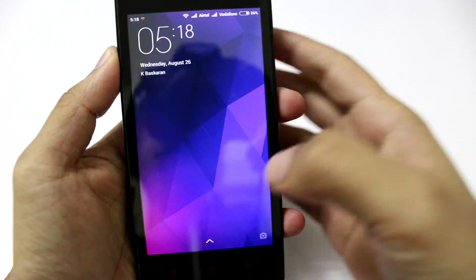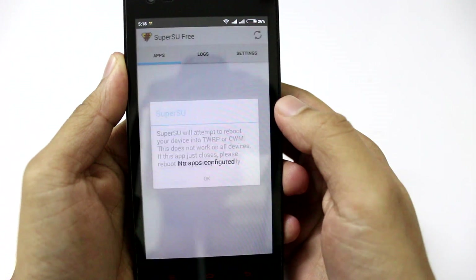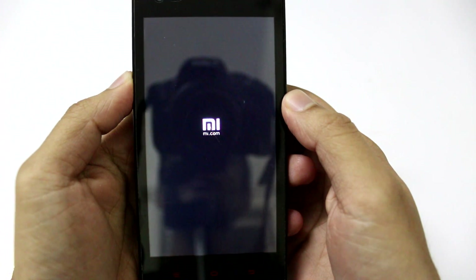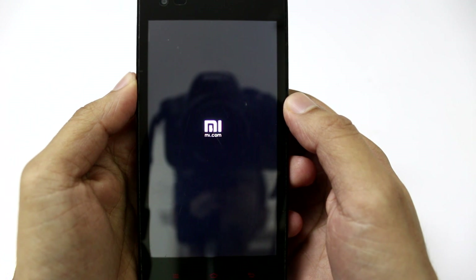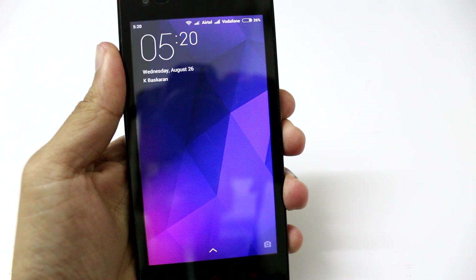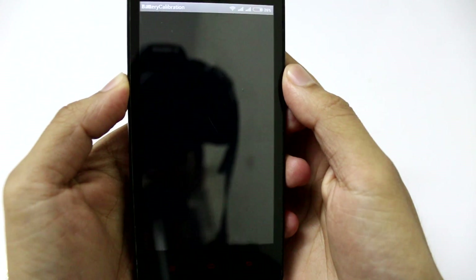Alright, so that's done. Before we could do anything with root applications, you will have to update the superuser binary. It's a fairly simple process — just launch the application and it will prompt you with the options, and again it will restart and update the superuser binary. So once you boot back, you have a rooted official MIUI V7 on Android KitKat. Cool, isn't it? Let's go ahead and verify that with battery calibration.